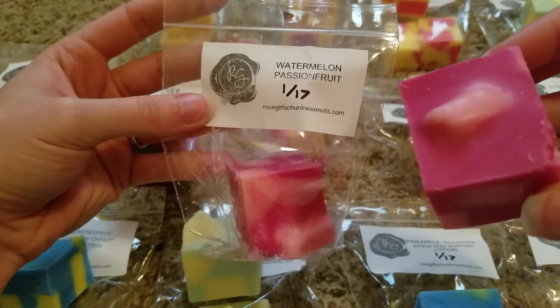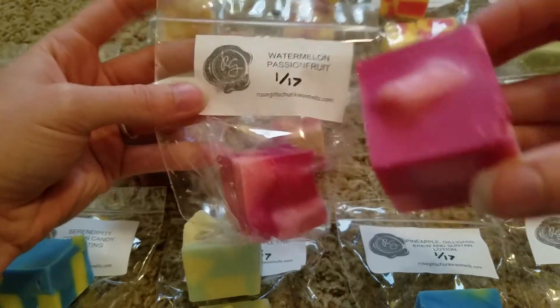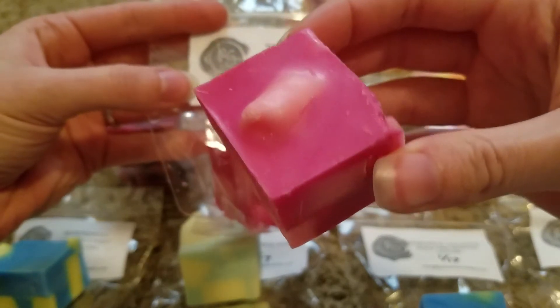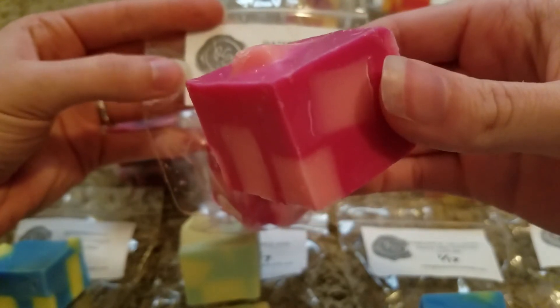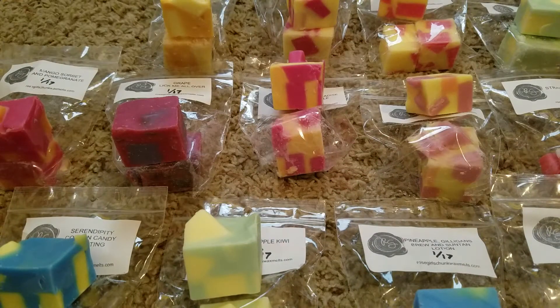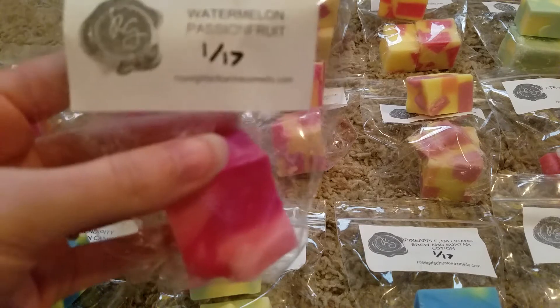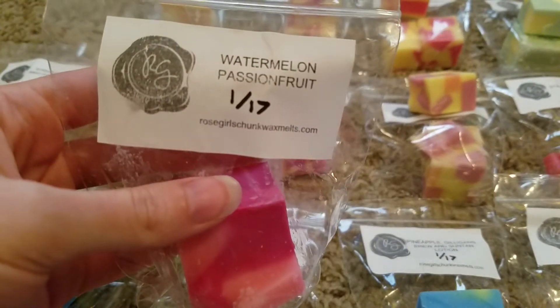This first one is watermelon passion fruit and her chunks are just absolutely gorgeous. I had to pause for a second — my dog is playing on the bed next to me and had dropped his toy, so I had to give it back to him or chaos would have ensued. So this one is watermelon passion fruit.